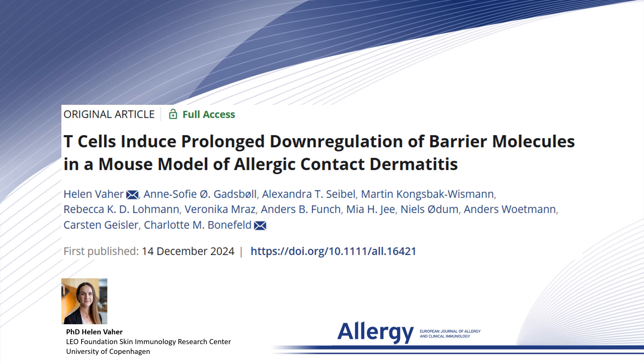Hello everyone, I am Helen Wager from the Leo Foundation Skin Immunology Research Center at the University of Copenhagen. On behalf of the co-authors, I will be sharing our latest publication in Allergy.